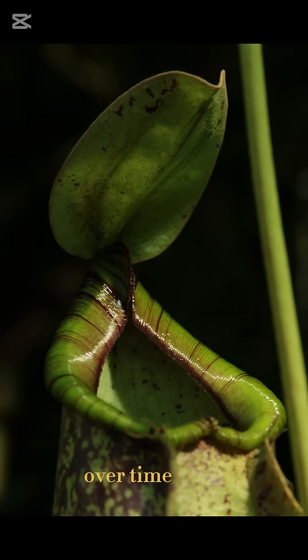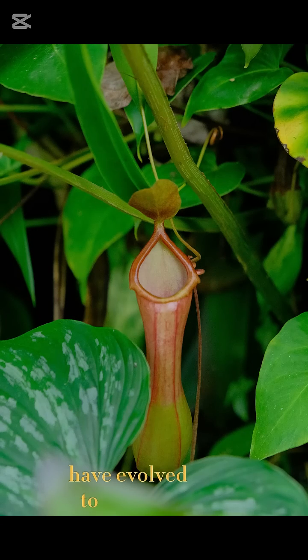Over time, these plants have evolved to become true hunters, using their strange and beautiful structures to turn the tables on insects.